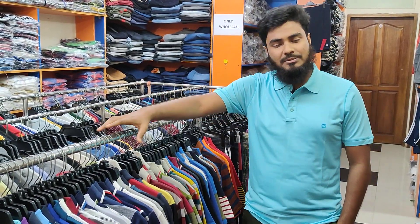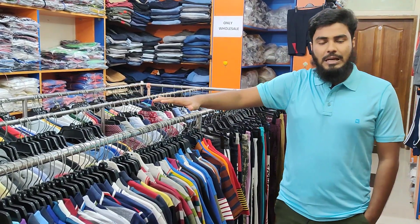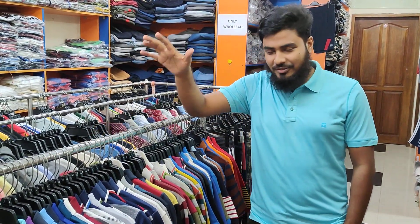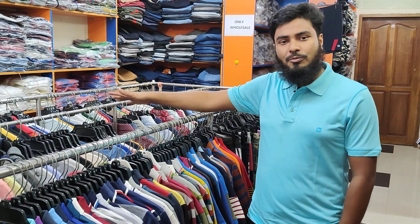Ladies, kids, boys and girls — all of the men's hair collection. We can display all the men's hair items. We have a fresh order export, two-donor collection, reasonable price, and all of the products.